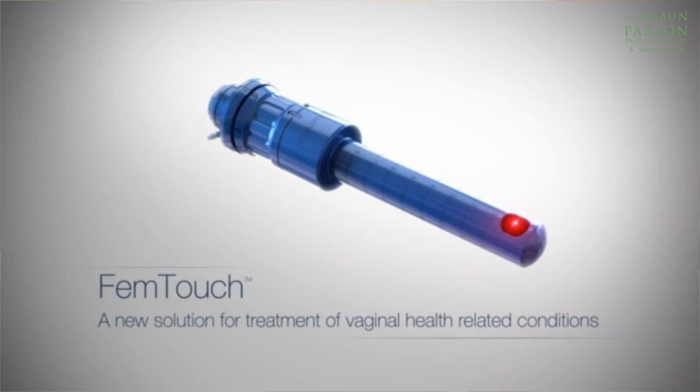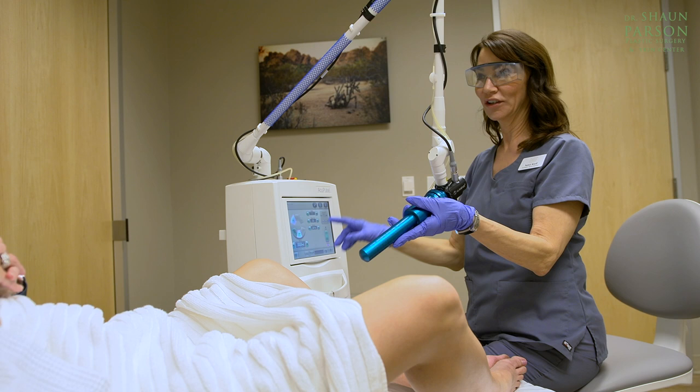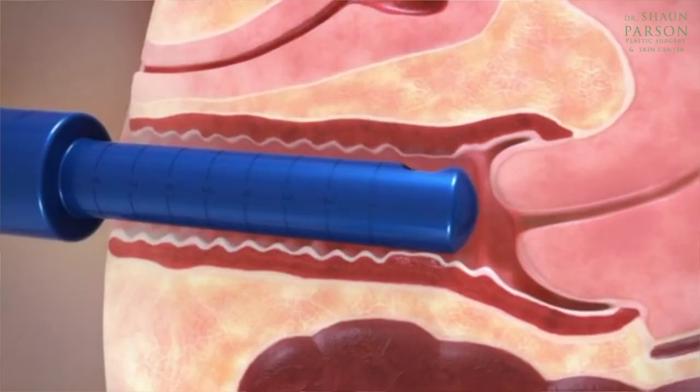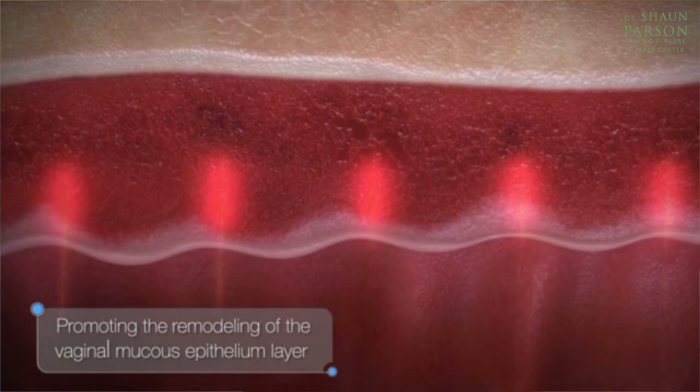FemTouch is an effective and comfortable in-office procedure for improved vaginal health with no downtime and no special post-procedure care requirements. There are three treatments, and FemTouch uses a CO2 laser technology that addresses common vaginal health related aspects and promotes the stimulation of new vaginal tissue by triggering your body's own collagen production.